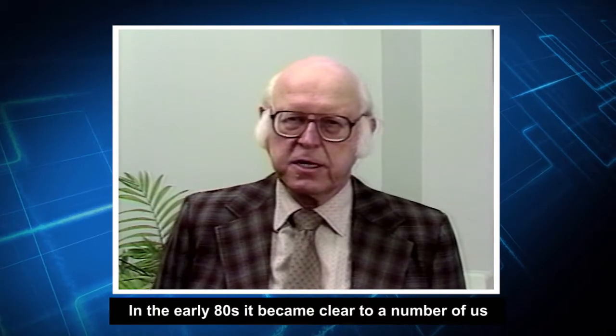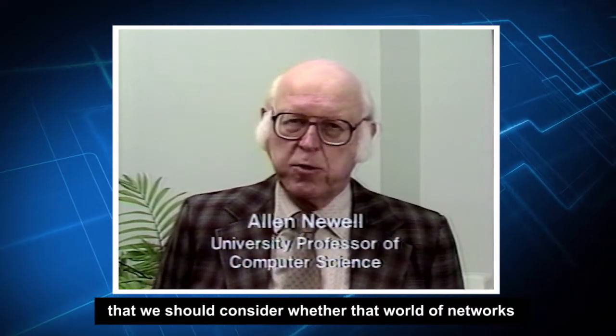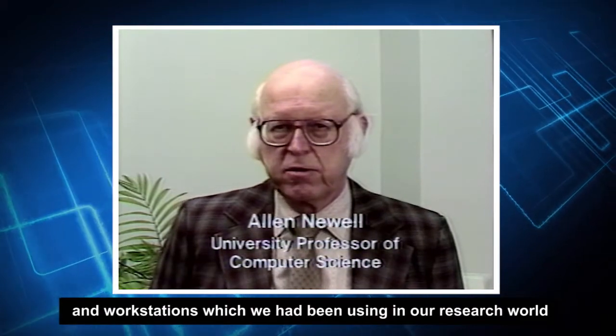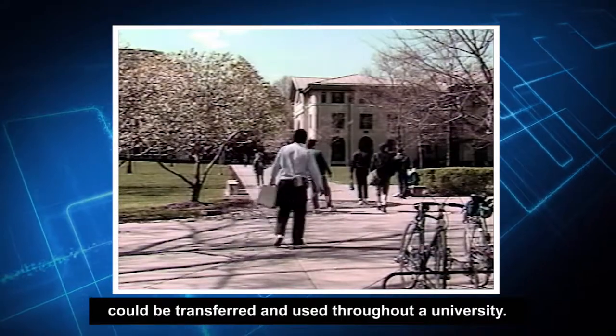In the early 80s, it became clear to a number of us that we should consider whether that world of networks and workstations, which we had been using in our research world, could be transferred and used throughout a university.